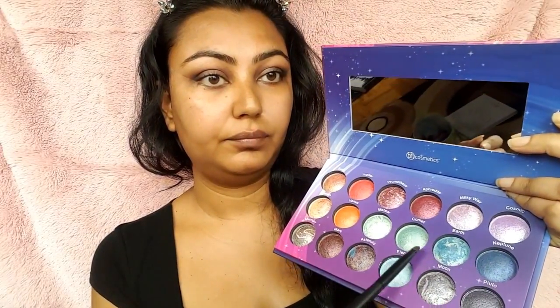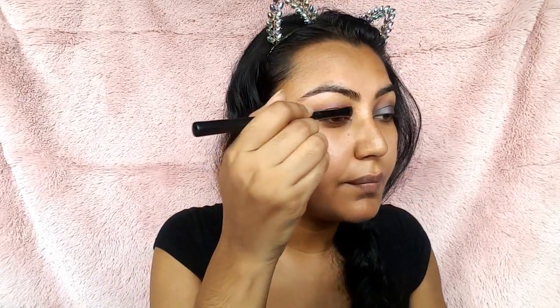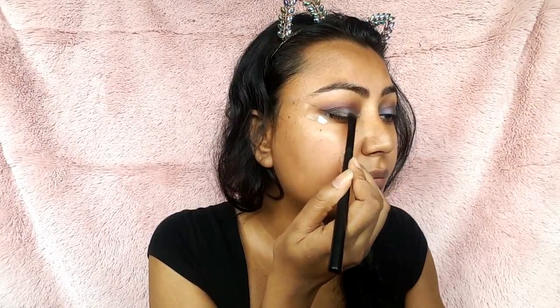So next, I'm going back to the Galaxy Chic Palette from BH Cosmetics. I'm going to take the two blue shades and pack it into the inner two-thirds of my eyes. This is going to help to brighten the look. A little bit later on, I'm going to take a lighter blue and put that into the inner one-third of my eye just to make the look pop a little bit more. Once I'm done this eye, I'm going to do the exact same thing on the other eye.